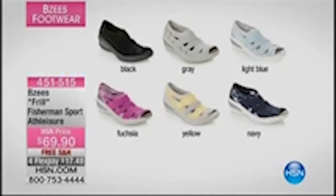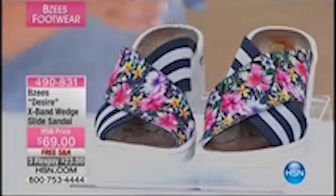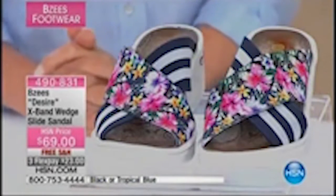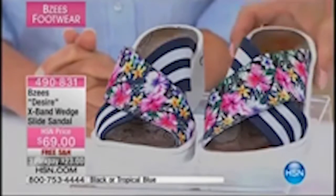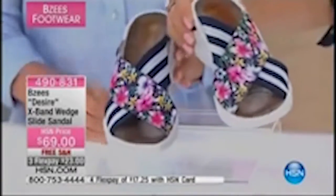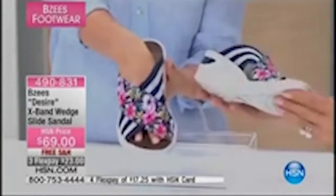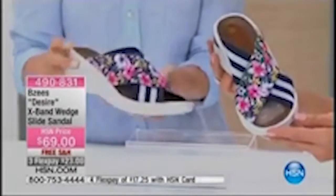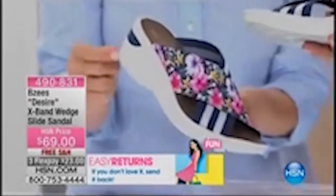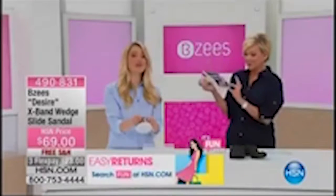As we move into the style I chose to wear today — the Desire. I'm wearing this with my denim romper. This is a really fun tropical blue and we have it in solid black as well. Very much one of our more limited options today. It's 490-831, free shipping. Three flex pays at $23, or even less than that if you use an HSN card. Medium and wide widths as well, 6 through 11 whole and half. We have about 300 left in this fun tropical blue.